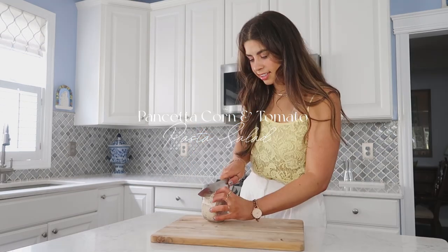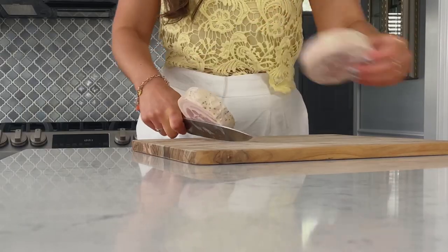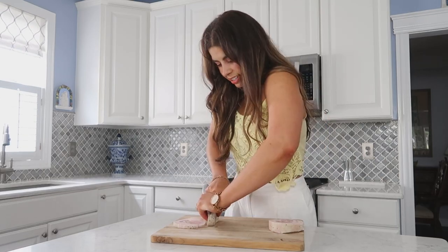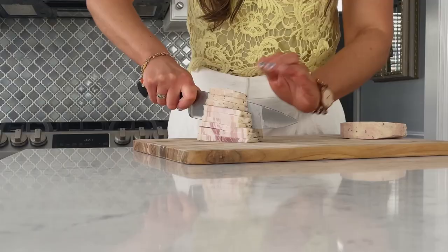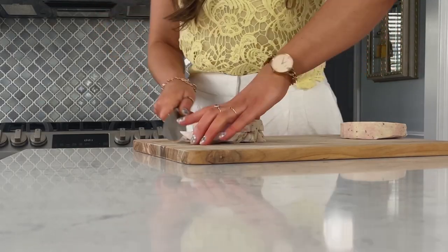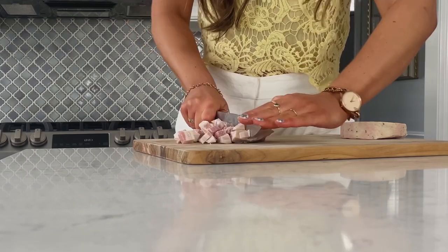All of these recipes can be totally mixed up and changed around depending on your preferences. I always leave details on how to change up these recipes on my website — in the description below there are links to all the recipes. Let's hop in to recipe number one. I'm starting off with the pancetta corn and arugula pasta salad, taking a large sauté pan and adding some pancetta that I cubed up pretty largely into the pan.